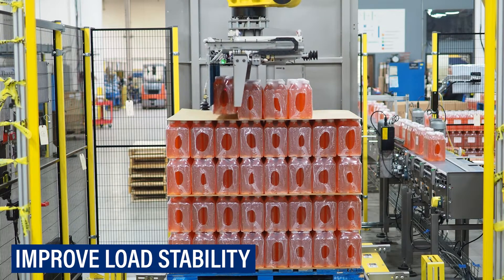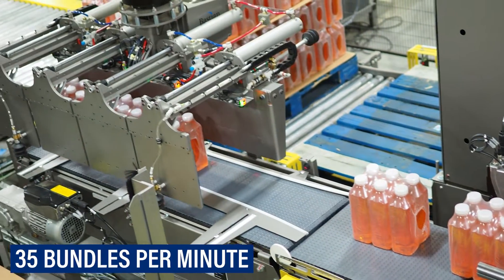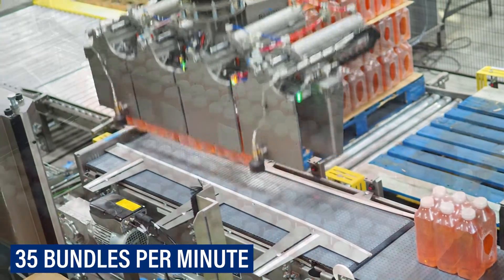Powered by two robots, each tending to a single packaging line, each system can palletize up to 35 bundles per minute.